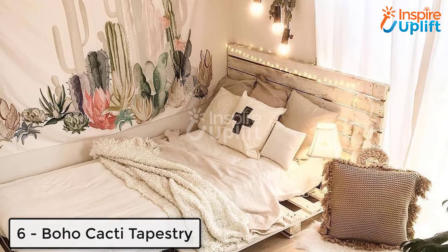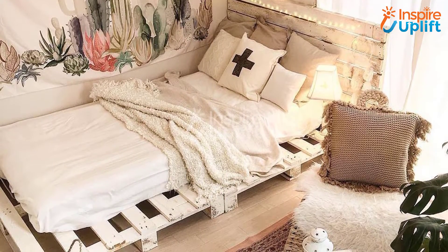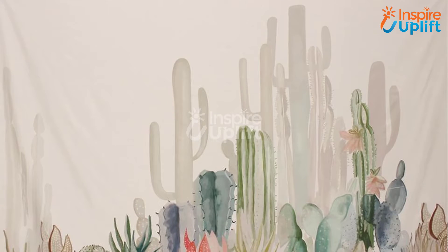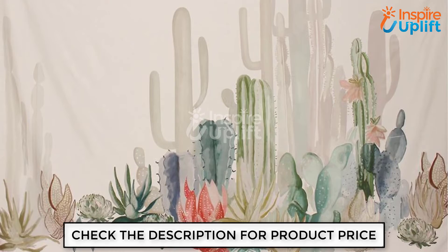At number 6 we have boho cacti tapestry. Create a chic, stylish, and yet lovely wall in your bedroom by hanging this tapestry. The cacti printed tapestry is the right choice for people who go with minimalist decoration. Plus it is lightweight and looks best especially when hung on the wall above your bed.